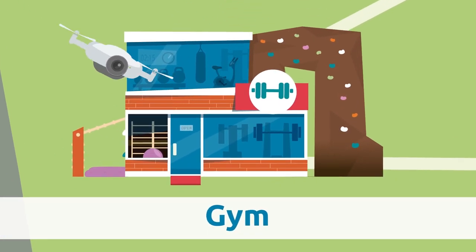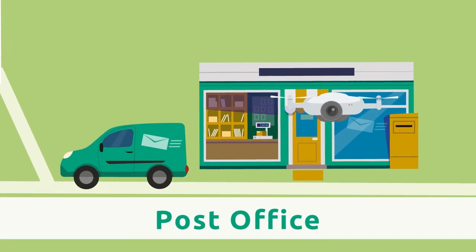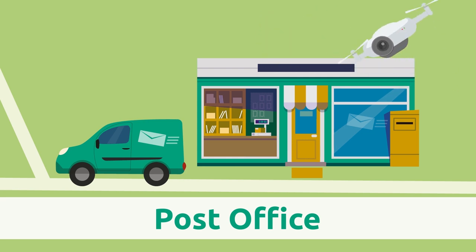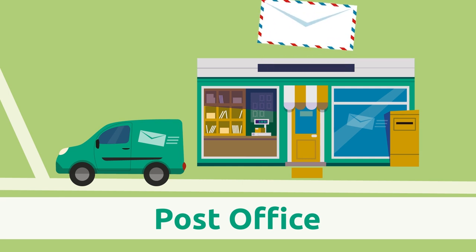Gym. The gym is where we go to do sports. Post office. The post office is where parcels and letters are taken to be mailed. Mail carriers deliver them all over the world.